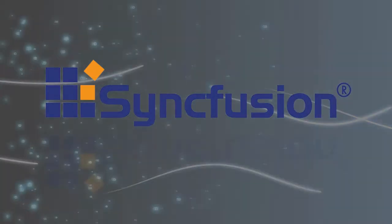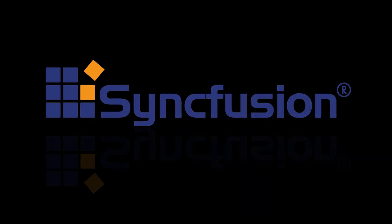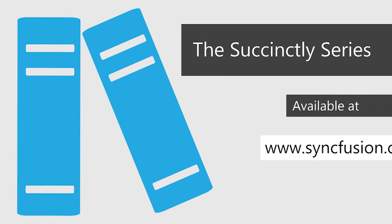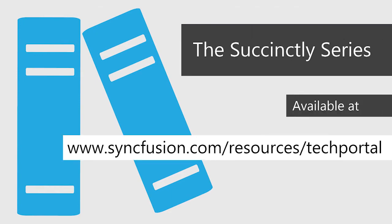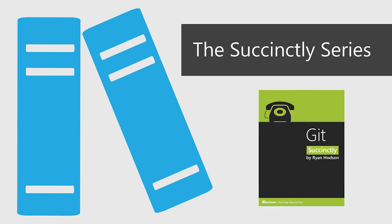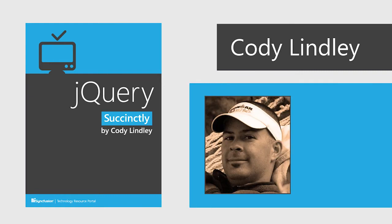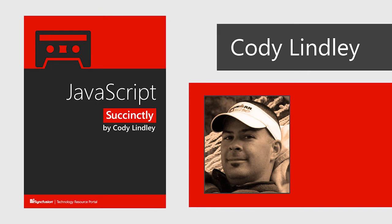The following podcast is brought to you by Syncfusion, developing components and controls for over 10 years and delivering innovation with ease. Syncfusion launched its Succinctly series of e-books last spring, and developers have lauded the insightful yet concise publications for helping them better understand technologies such as HTTP, the Git repository, and Adobe's PDF. jQuery Succinctly, written by Cody Lindley, has proven to be a very successful title. Cody's latest contribution, JavaScript Succinctly, promises to deliver the same exacting information. Syncfusion's Trey Watkins recently spoke with Cody about his latest title.